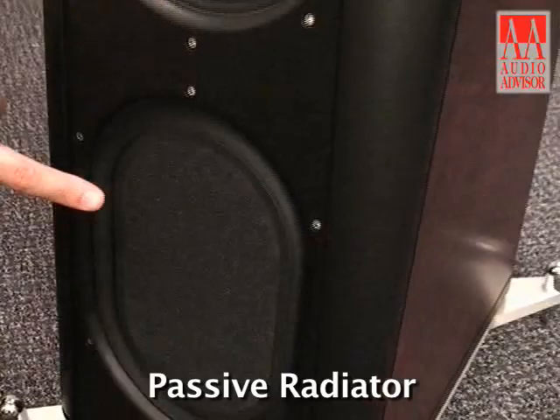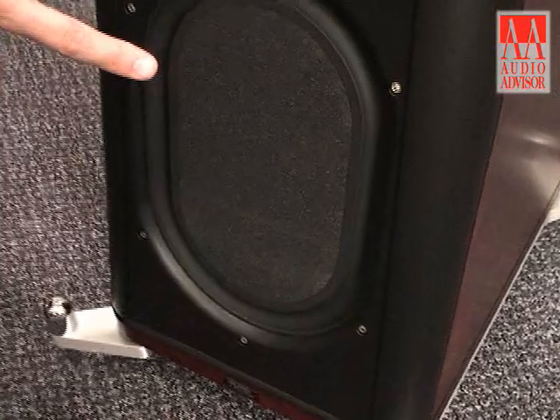Also like the CS 2.4, the SE uses a passive radiator reflex design in lieu of a port, thereby eliminating the effects of port chuffing at high playback levels, as well as other problems such as organ pipe resonance.